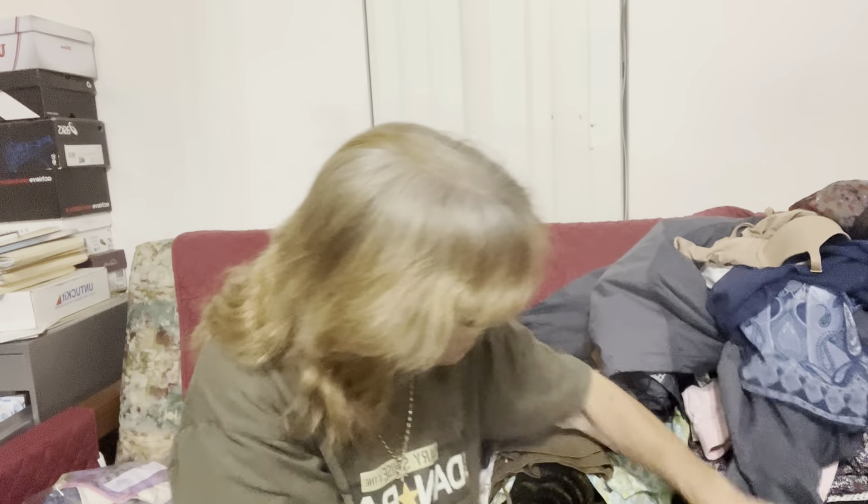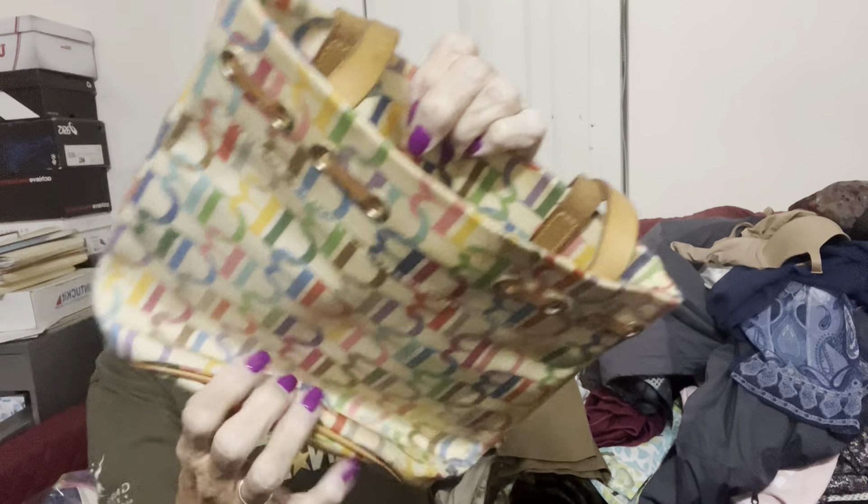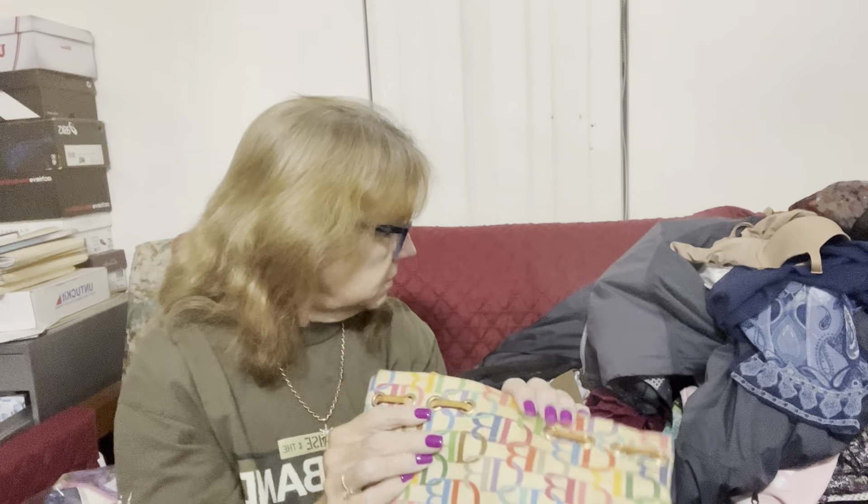I got a Lucky Brand black suede purse that I listed for $30. I got an embroidered boho-looking bag that I listed for around $12. I also got a Dooney & Burke little tote bag — I want to clean it up a bit since it's a little dirty. I haven't looked up comps on much of this stuff, so maybe $20 to $25 on the Dooney & Burke purse.